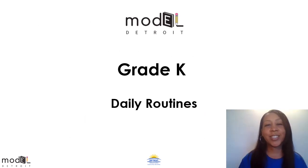Hi, kindergartners. My name is Mrs. Hodges and I'll be your virtual teacher for today. I hope you're ready to learn something new. Let's get started.